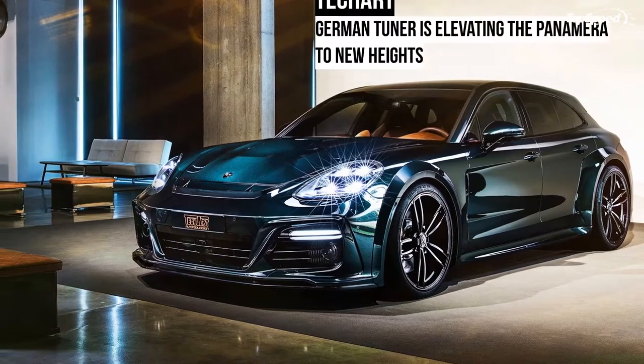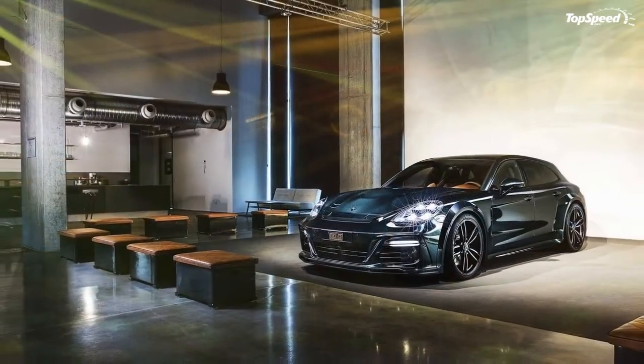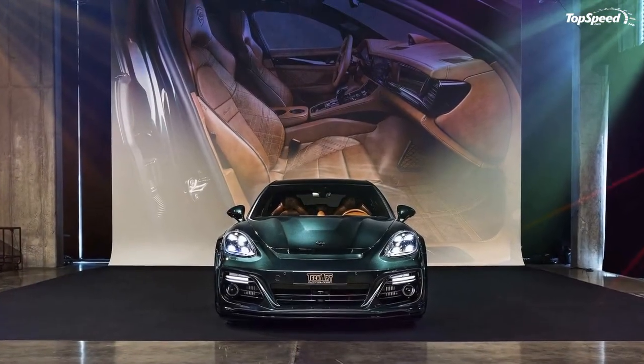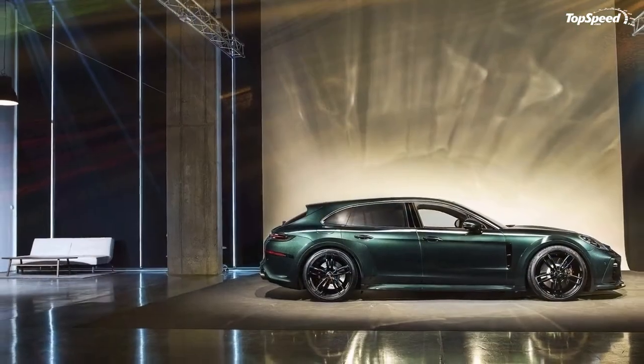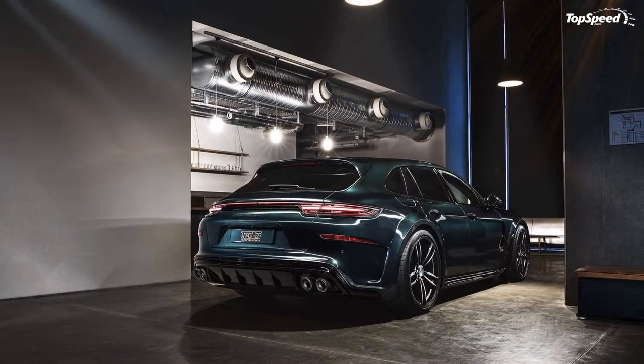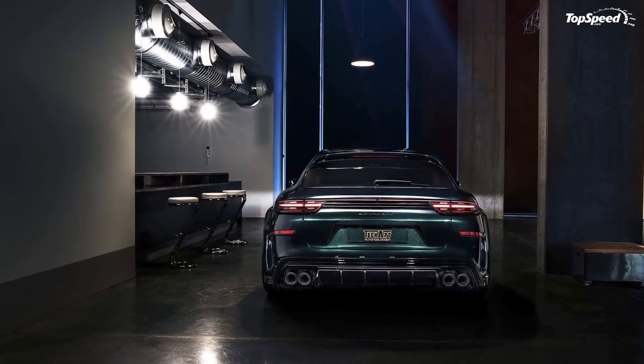It's not hard to imagine what a well-appointed Porsche Panamera looks like — Porsche does a good job of that all by itself. But if you really want a Panamera that truly looks the part of a luxury sedan, Techart's Grand GT Supreme kit does a good job of bringing that vision to life.